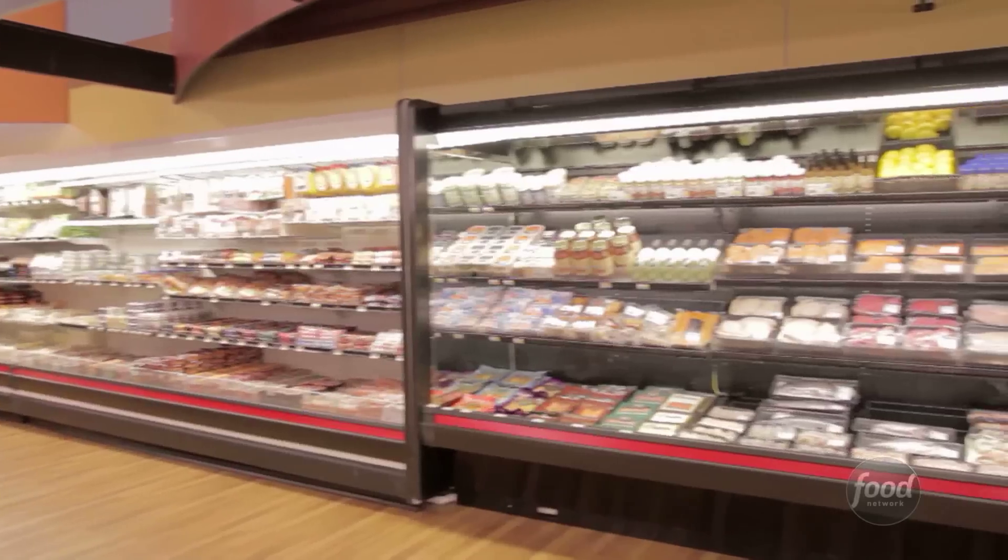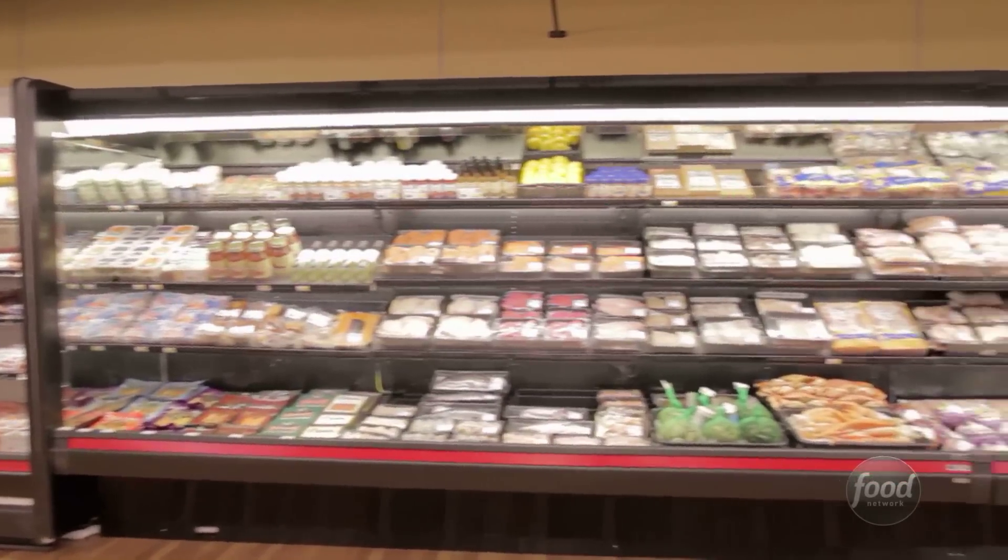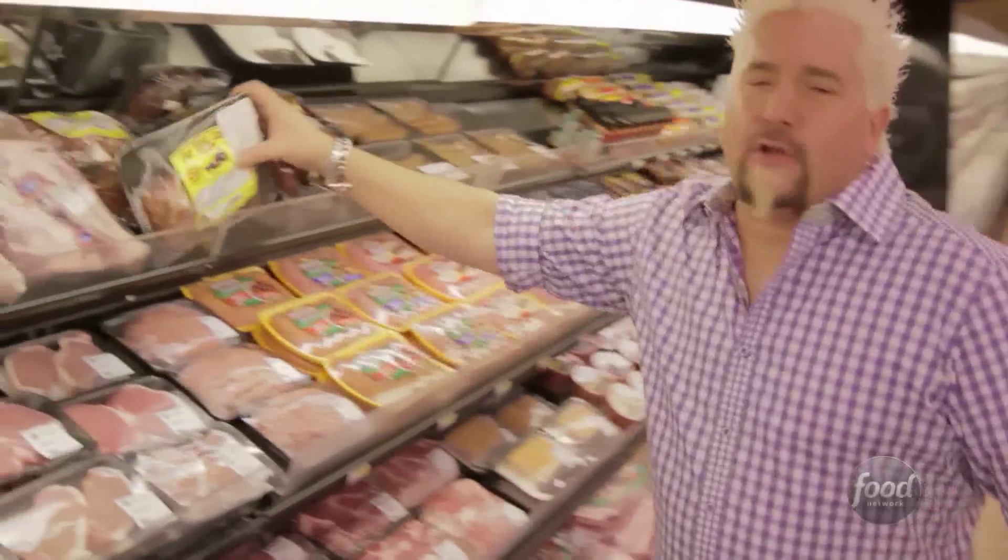We've got great produce sections, the meats — you name it. Lamb chops, pork chops, lamb shanks, smoked turkey. I mean, when do you find a show that offers you smoked turkey necks?